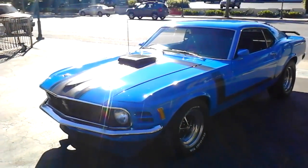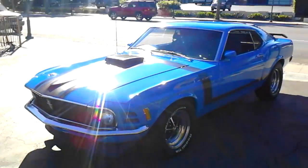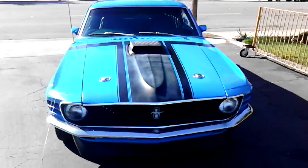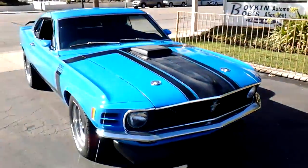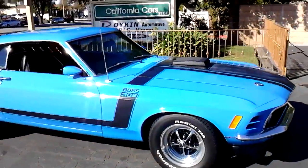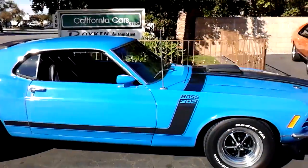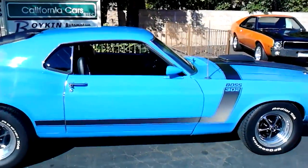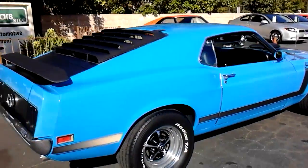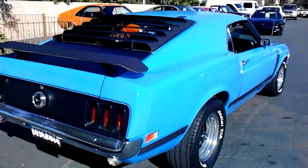Here's something I haven't seen in a while — a 1970 Boss 302, probably one of the least expensive ones on the market right now. It's got a Marti report, a non-matching solid lifter 302, but it's got all the right parts on it — the original intake, polycarb.